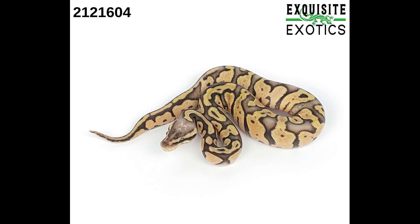Next is a female super pastel yellow belly pastel mojave het desert ghost 50% het pied albino. As of this listing it is 82–83 grams. Price is $800. Number is 212-1604.